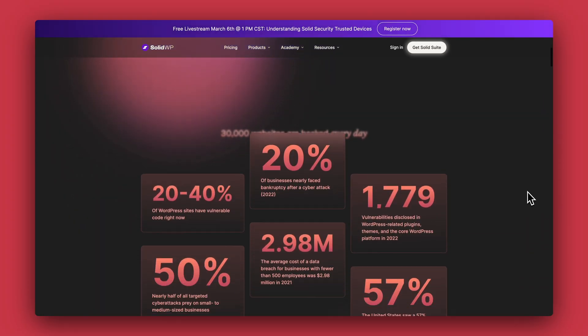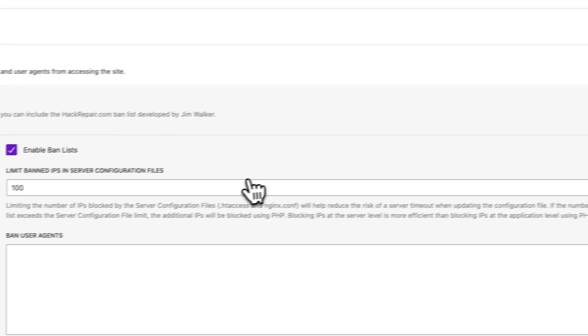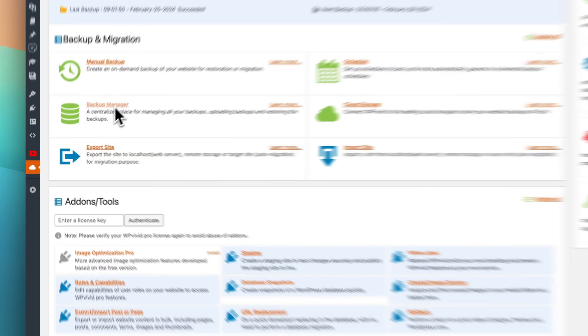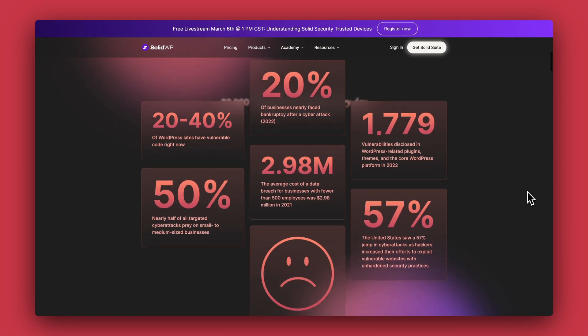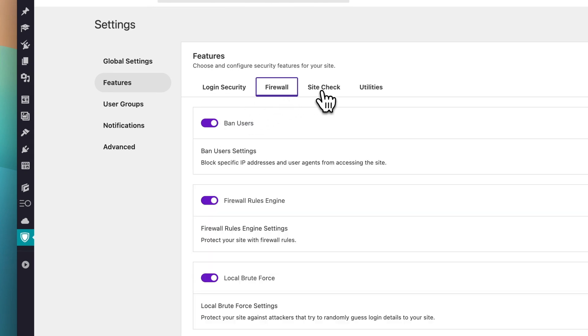Point three is to have a security plugin like Solid Security. This ideally would include some type of firewall, but you're still always better off having a web application firewall on your server as well. What we're setting up here are multiple lines of defense — not just one catch-all solution, because I don't think there is one. If one gets compromised, you still have additional lines of defense. Worst case, you've got fresh backups from the last 10, 14, or 28 days to roll back to. Solid Security gives you useful tools like monitoring file changes and two-factor authentication.